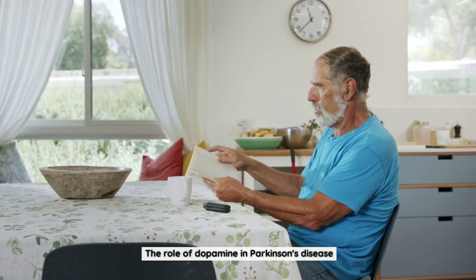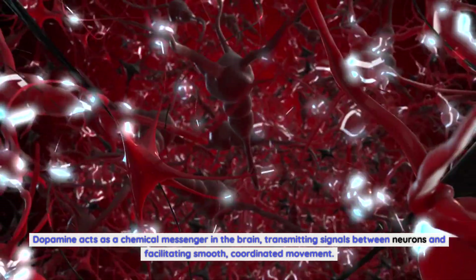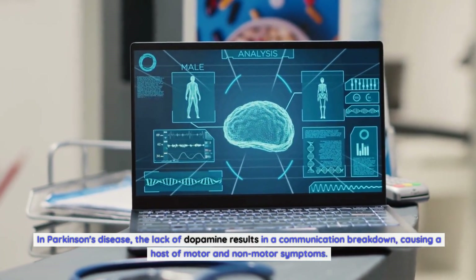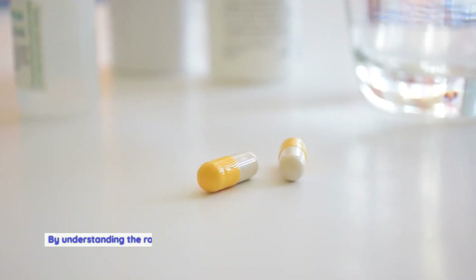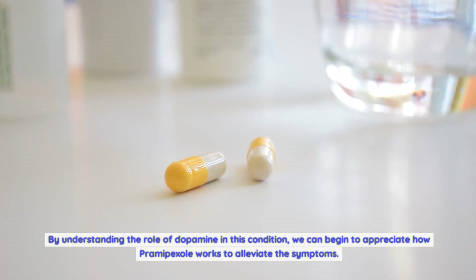The role of dopamine in Parkinson's disease: dopamine acts as a chemical messenger in the brain, transmitting signals between neurons and facilitating smooth, coordinated movement. In Parkinson's disease, the lack of dopamine results in a communication breakdown, causing a host of motor and non-motor symptoms. By understanding the role of dopamine in this condition, we can begin to appreciate how Pramipexole works to alleviate the symptoms.